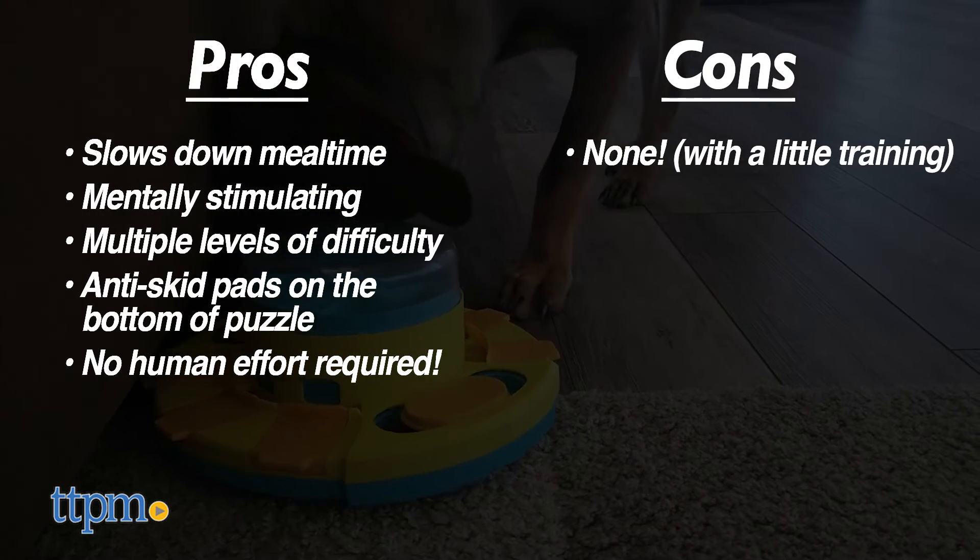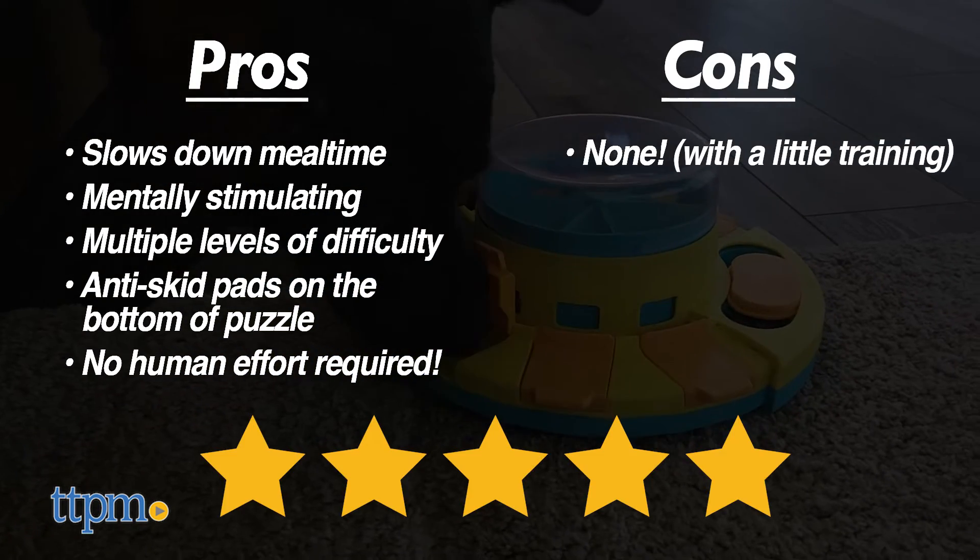Therefore, we give the Dog Puzzle Slow Feeder by Podaroma 5 out of 5 stars.